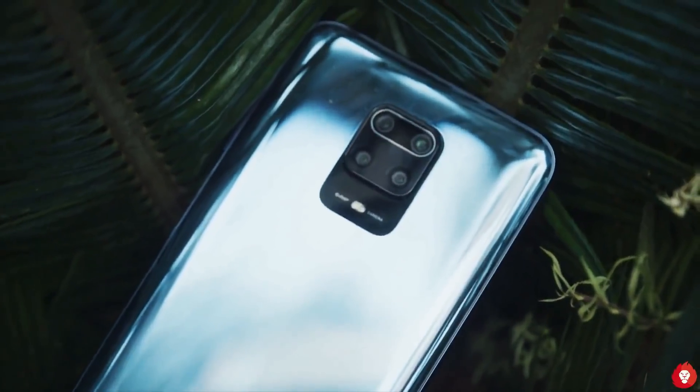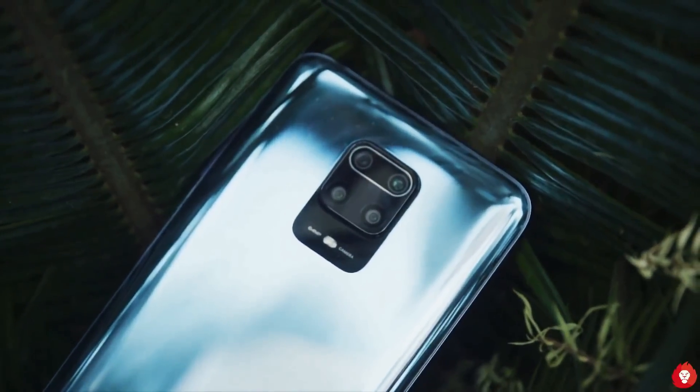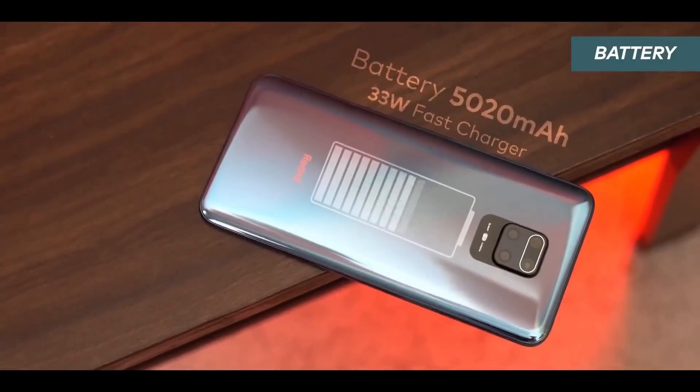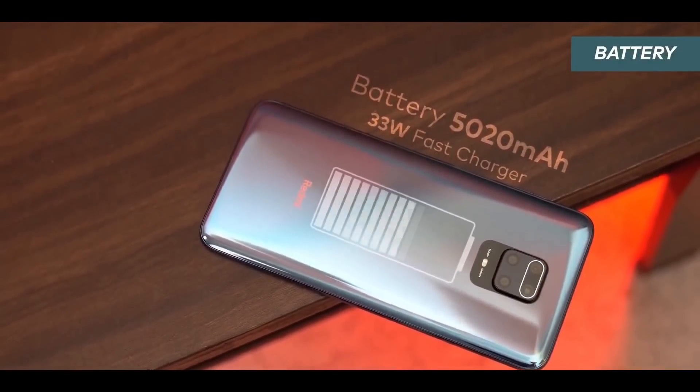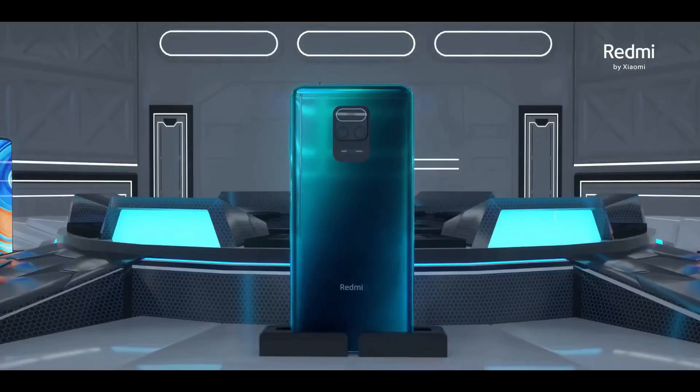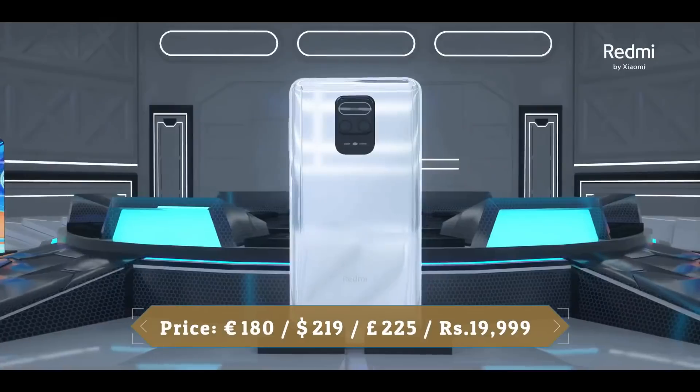Pictures are sharp, detailed, and color accuracy is very good. Overall, this is a great camera phone. The battery is rated at 5020mAh and supports 33W fast charging over USB Type-C, taking the phone from 0 to 50% in under 30 minutes.